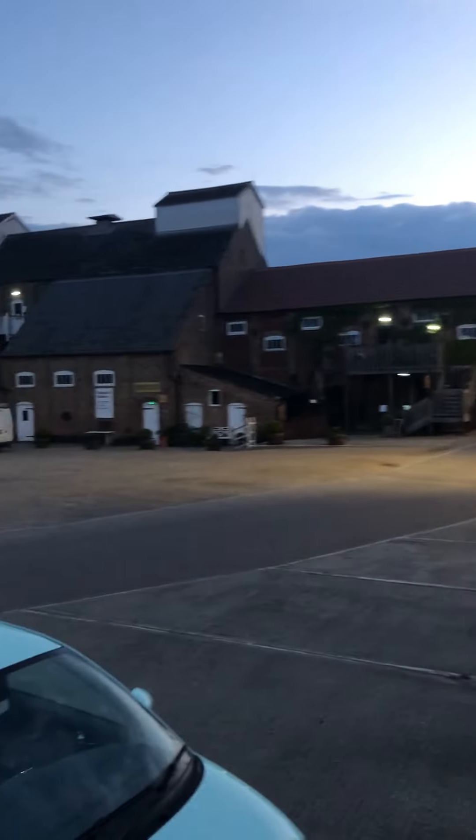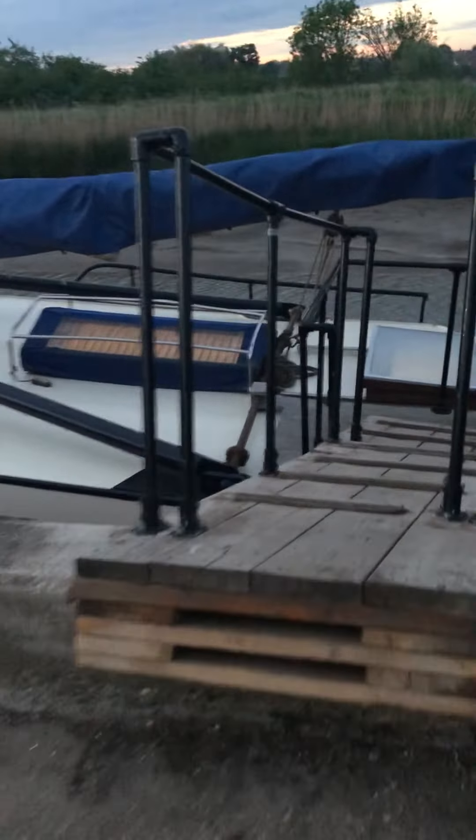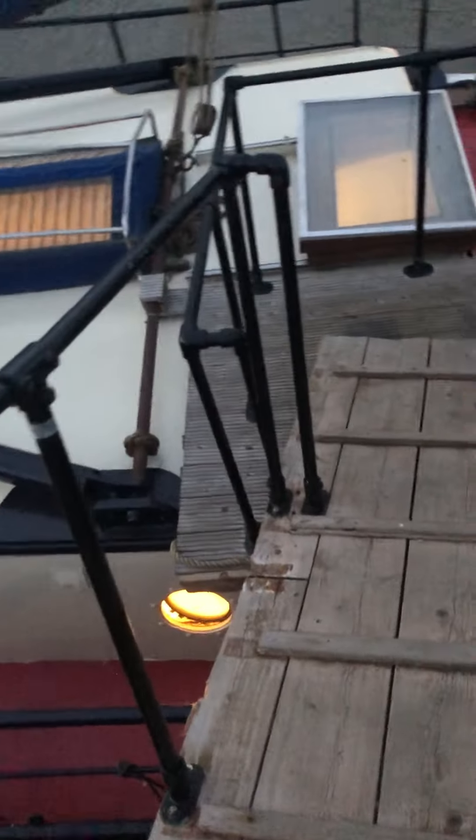Here we are at the lovely Snape Maltings. Your pub is literally just around the corner, parking just there, and here's your boat. Getting on through this gangplank, which is really low tide at the moment so this is quite steep.